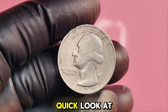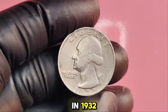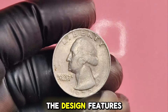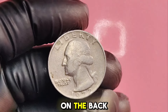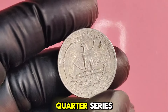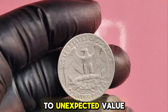The quarter was first minted in 1932 to commemorate the 200th anniversary of George Washington's birth. The design features a portrait of Washington on the front and an eagle on the back, which was modified over the years. The 1972 quarter is part of the standard Washington quarter series, but it also comes with its own set of unique features that can lead to unexpected value.